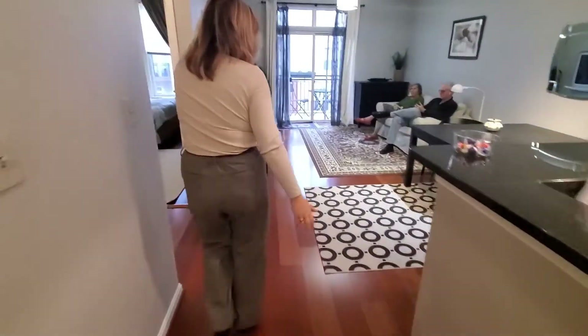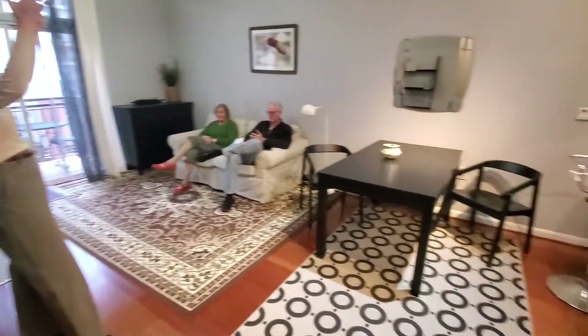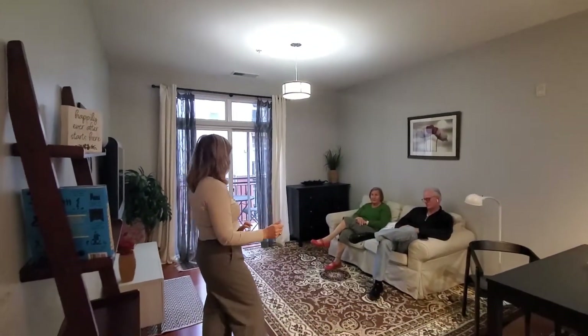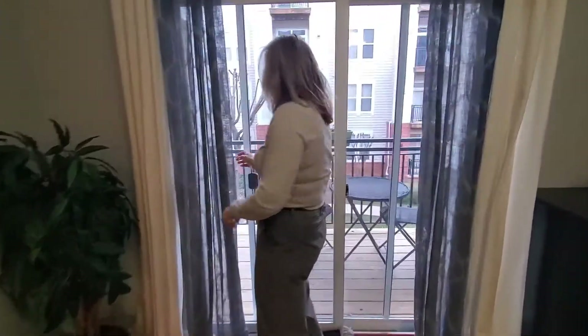Beautiful Brazilian cherry flooring in the living room and dining room areas. We have nine foot ceilings, contemporary lighting, and this lovely soft gray color on the walls. The TV is already mounted. A lot of this furniture can stay — we'll look at that in just a second.